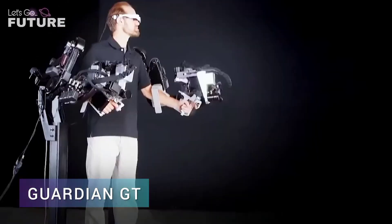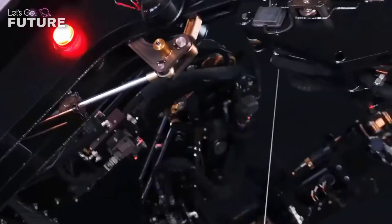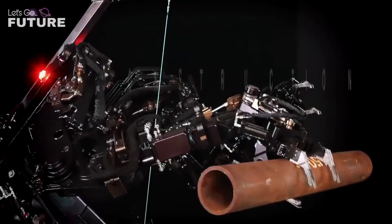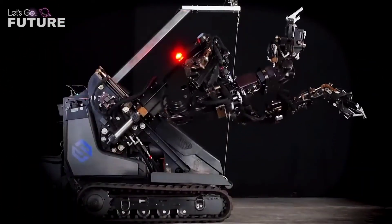Guardian GT: nowadays there are already smart exoskeletons that can take the abilities of the human body to a new level. One of them is the Guardian GT, a development of the American company Sarcos Robotics. The robot is something like the cinematic equivalent of a human being.